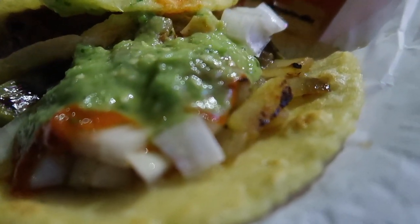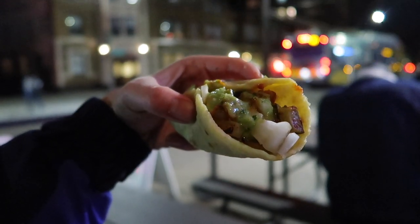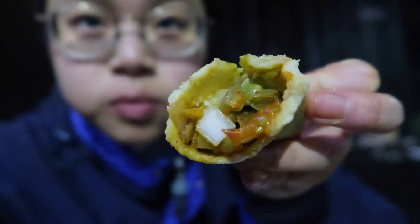This place also sells quesadillas and burritos but I just get the tacos because I love tacos. Time for the nopales. The onions, guacamole, the lime. I like how this one is a little bit sour because it's cactus. I think there's some potato in here too. I love the tortilla so much — it's literally my favorite.